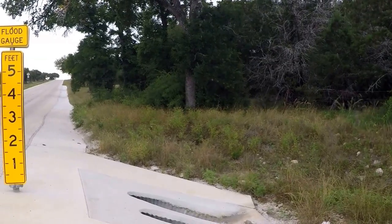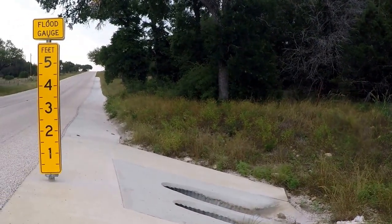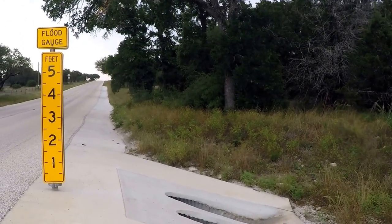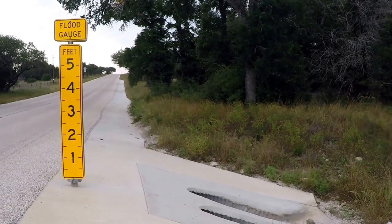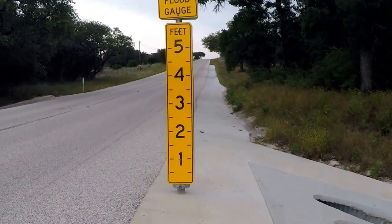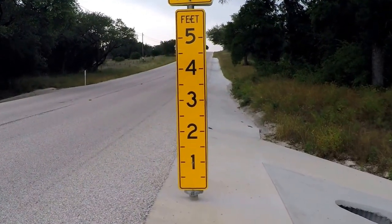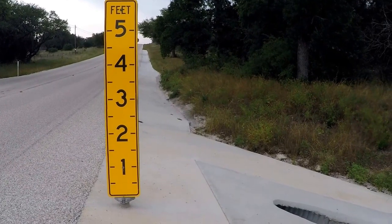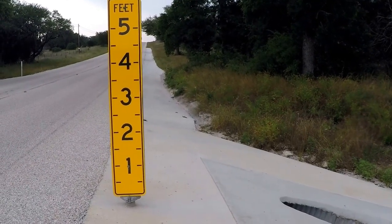As you can see, to even get to the one foot level it's probably gone up three feet, maybe more. The waters can be really rushing, so when you get to one of these, pay attention.